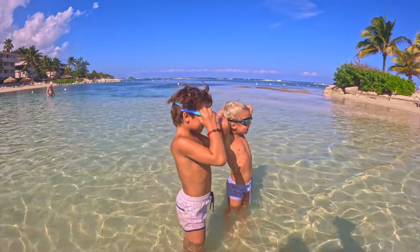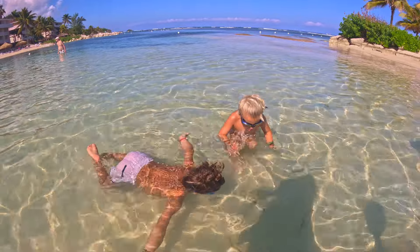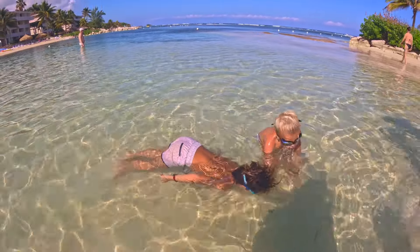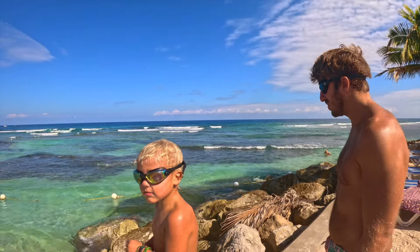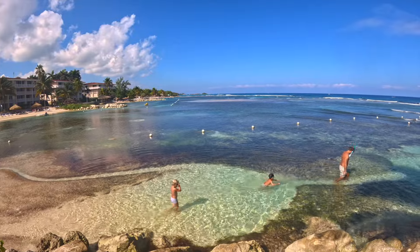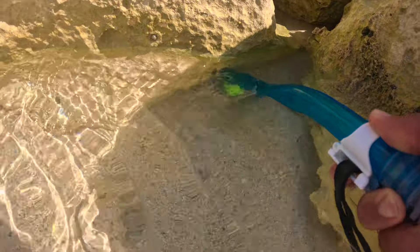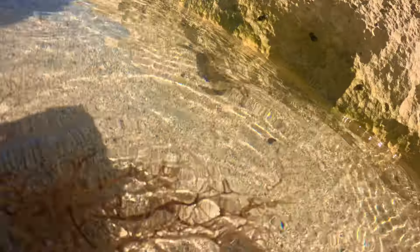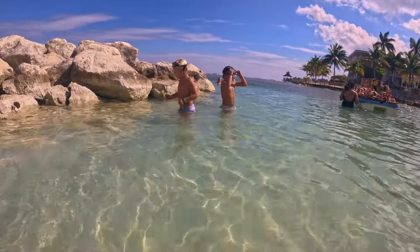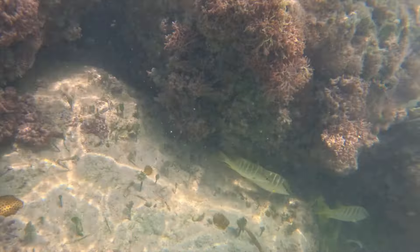We did some snorkeling, but there wasn't very much to see. Daddy found some kind of sea creature. We spotted a little blue crab, and the kids hung around with him for a little while. In our experience, the snorkeling was a lot better in the Virgin Islands than it was in Jamaica.